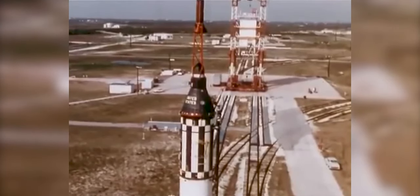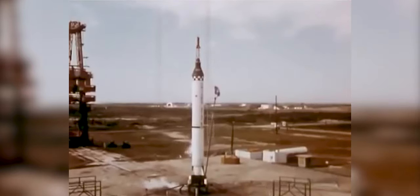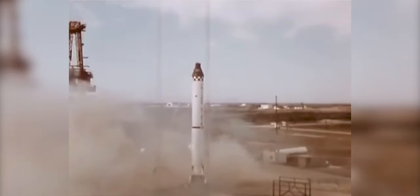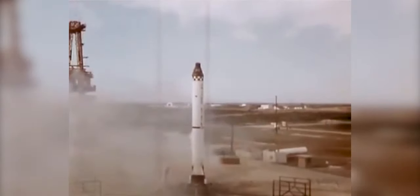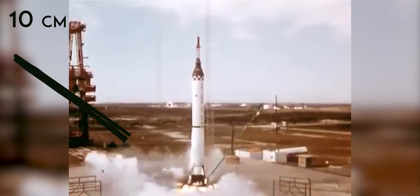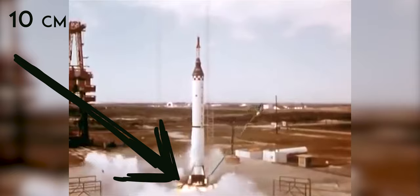On launch day, following a normal countdown, the Mercury Redstone engine ignited. However, two of the electrical ground cables separated from the rocket in the wrong order, sending unexpected electrical currents through the systems. This caused the rocket to think that it was already done flying, so the engine immediately shut down after launching only 3.8 inches off the pad. But then the capsule escape tower jettisoned itself to an altitude of about 4,000 feet, because it too thought its job was done.